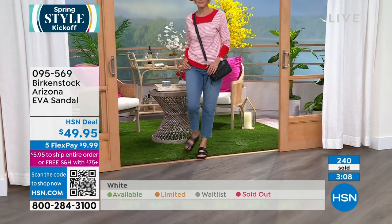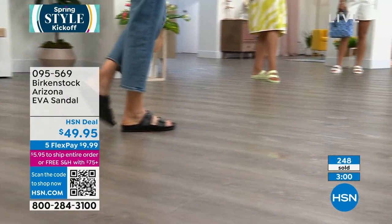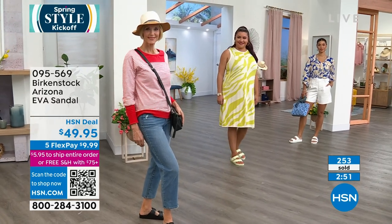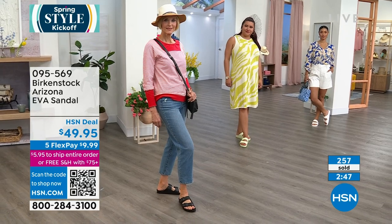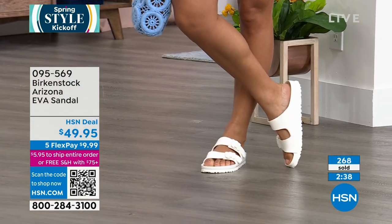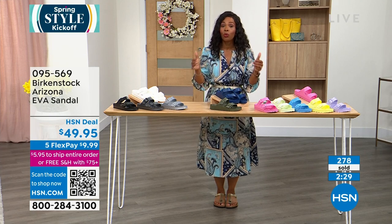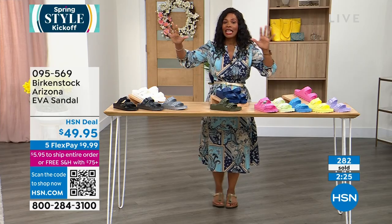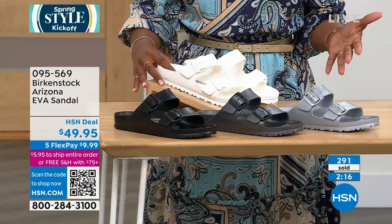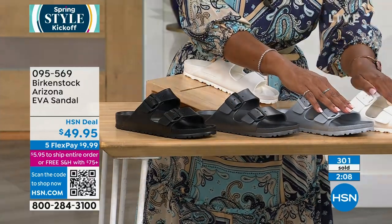She didn't even pay $50 for the shoes but she looks like a million bucks. Whether it's a Marla Wynn dress, a Juliana blouse and shorts, or a DG2 outfit — it just works. Whatever your style is, this is why Birkenstock has been around for all these years. Birkenstock is not the imitator, they are the originators. I encourage you to get the real deal. The flex pay is $9.99.